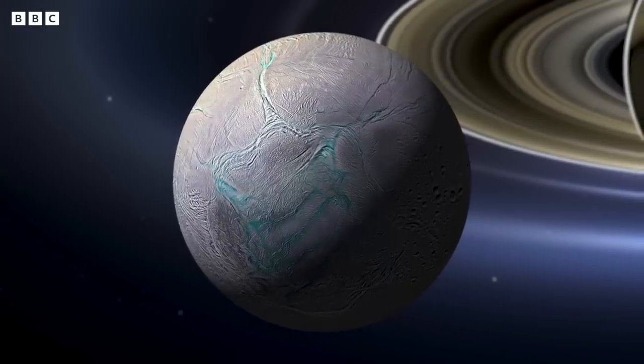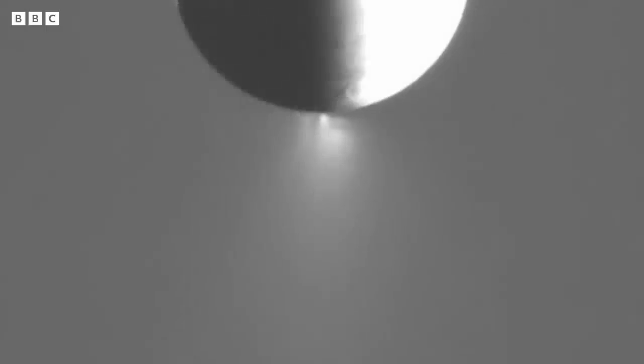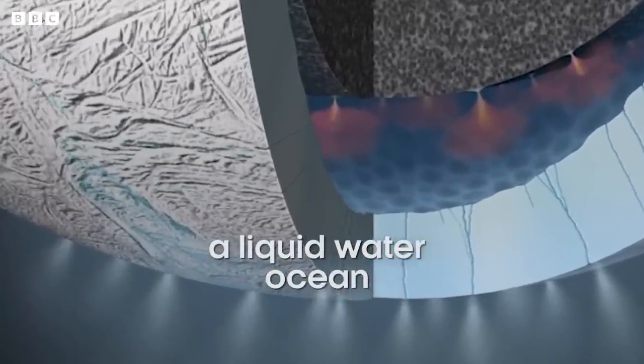We were flabbergasted, to be frank. For me, the most surprising discovery that was made was this water vapor plume at Enceladus, which we then followed up with discoveries about a liquid water ocean under the surface, a heat source, and organic material.